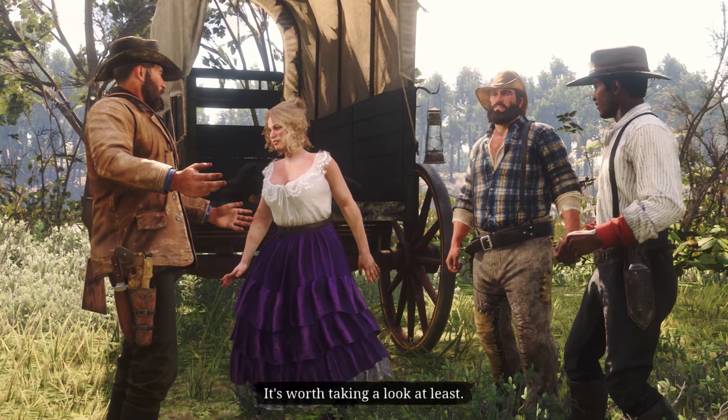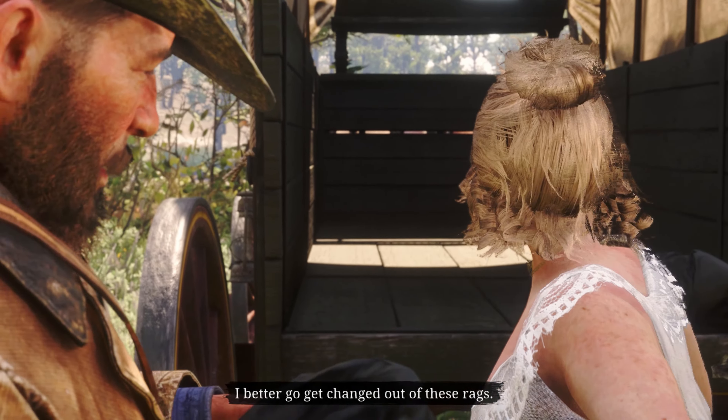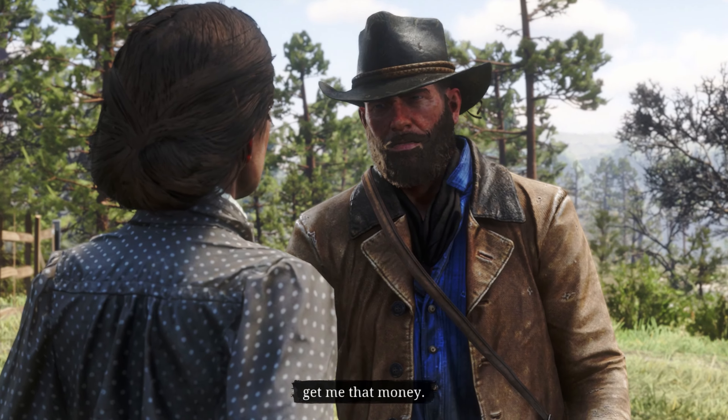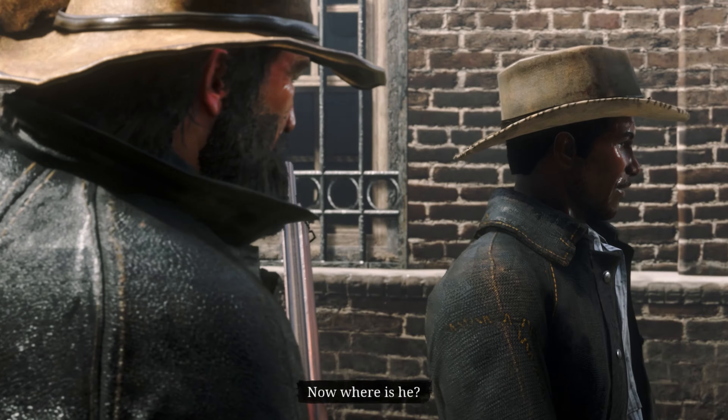Red Dead Redemption 2 features a large cast of memorable characters, each with their own unique personality and backstory. Whether you're interacting with your fellow gang members or the various NPCs you'll encounter throughout the game, the characters in Red Dead Redemption 2 feel like real people.